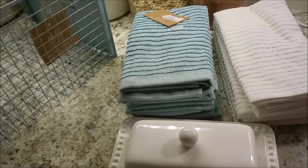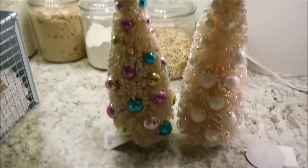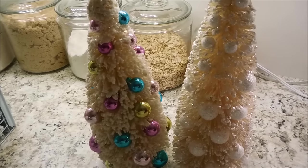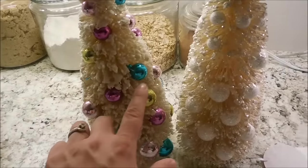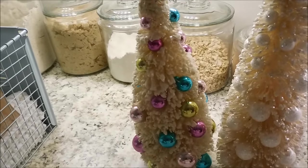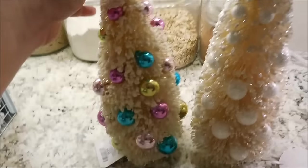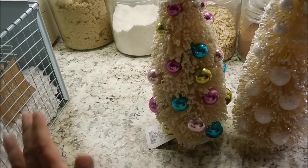I also got two Christmas items. First, here are my new bottle brush trees. I love bottle brush trees and I have a big thing for these really vintage-style ones — they're not vintage but they look it. I saw a girl on YouTube a couple of years ago who had one just like this, only hers was pink with all these colored balls on it, and I fell in love. When I saw this tonight, I had to pick it up. There were only two in the store. This one was $8.99 and will probably go in my office.